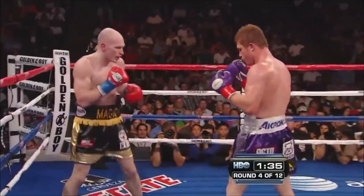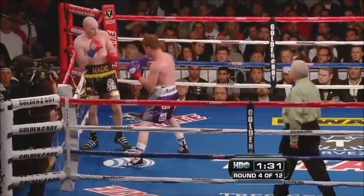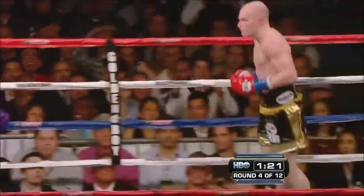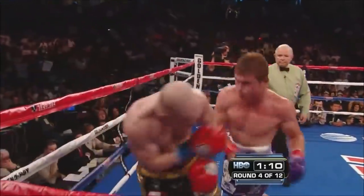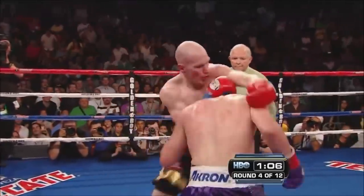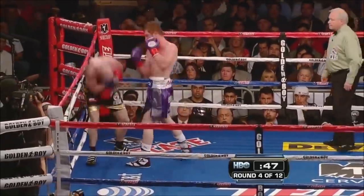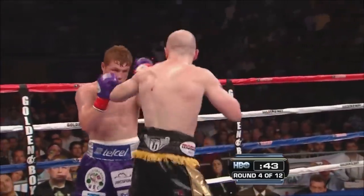Oh, that hurt really bad — left hand to the body. Yeah, that hurt bad. You saw Hatton sort of cover up. Then Alvarez goes with a right hook to the body and a right cross, and Alvarez doubles up the left hand. Alvarez doubles up that left again and a right. Left, right to the body, right to the head from Alvarez.